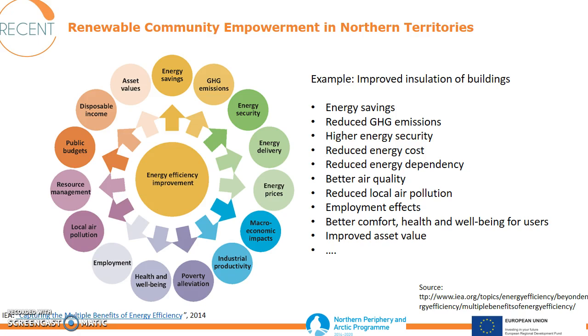You will get energy savings, which will lead to reduced greenhouse gas emissions, higher energy security, reduced energy cost, and reduced energy dependency. You will get better air quality. You will see employment effects. You will also get better comfort, health and well-being for the users of the building, and you will improve the value of your asset.